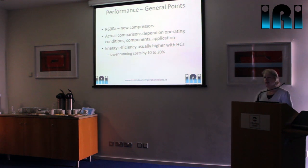Any accurate comparison needs to take into account compressor technology and actual operating conditions. In addition to cooling capacity, we also need to consider the energy consumption, which will be somewhere between 10% and 20% less than it would be with an HFC doing the same job.